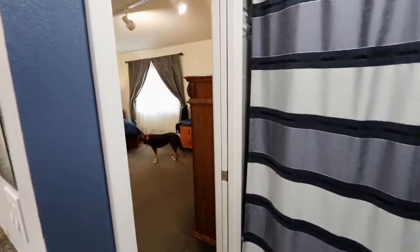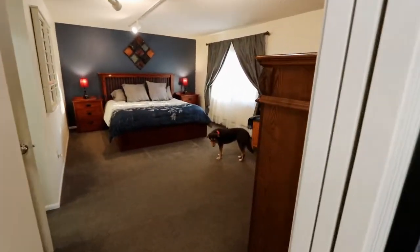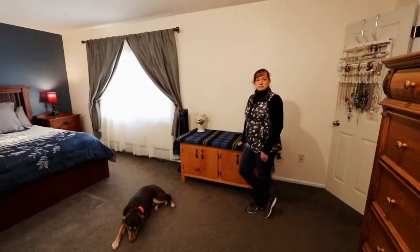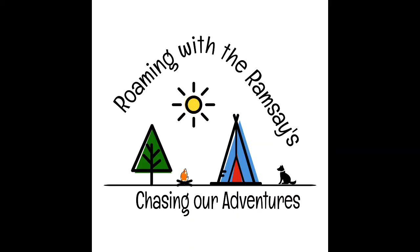We're definitely going to miss this house, but we are looking forward to our new adventures and new journeys and we're very excited to get headed to Montana. Thank you for joining us on our tour of our home. We will see you next week.